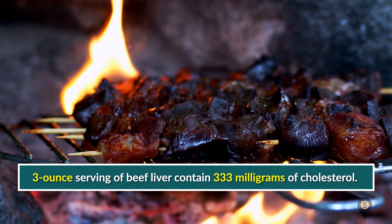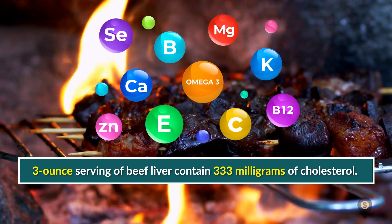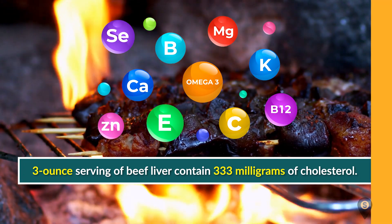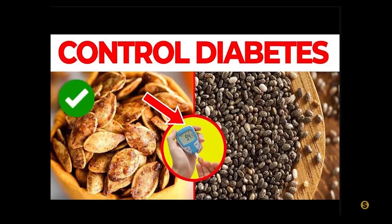Number five: organ meat. A three-ounce serving of beef liver contains 333 milligrams of cholesterol. Despite being rich in vitamins and nutrients, organ meats are not a great choice for people trying to lower their cholesterol.